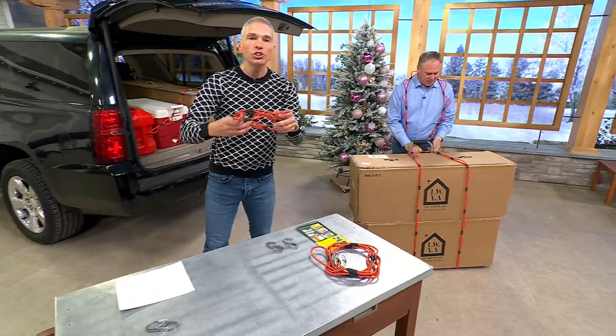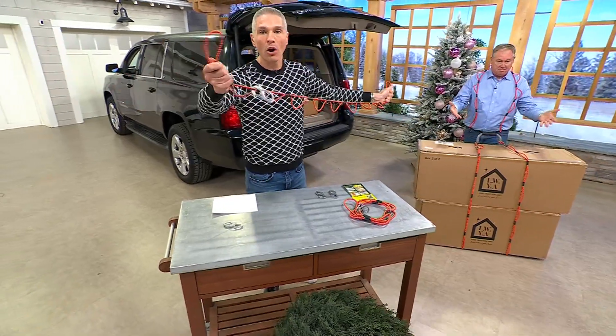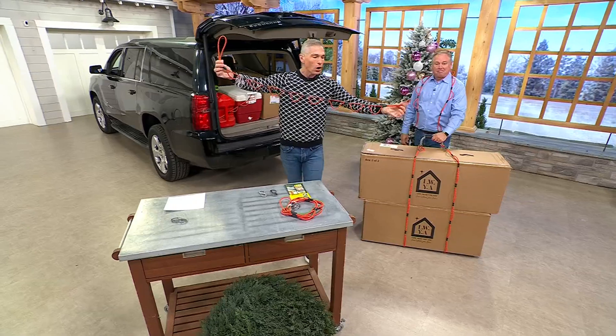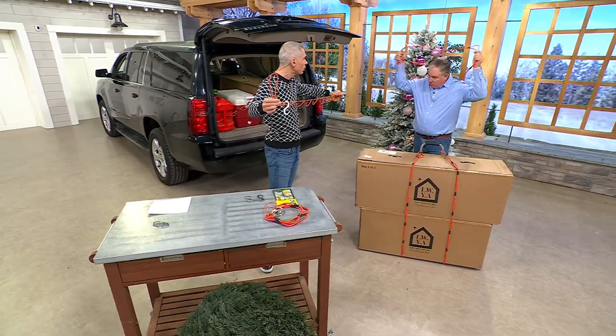Maybe you know them as bungee cords, but you know what the difference is? Bungee cords that you buy at the hardware store have a hook on the end that quite frankly scares the heck out of me. These are like having eight different ropes or bungee cords combined.